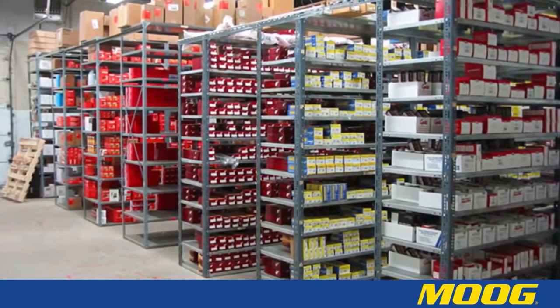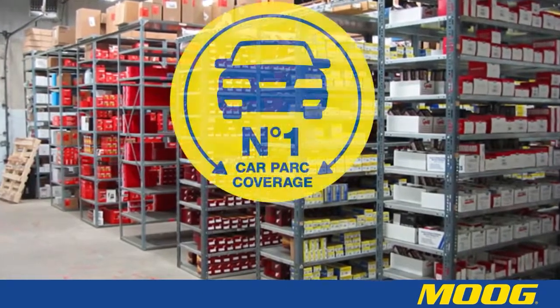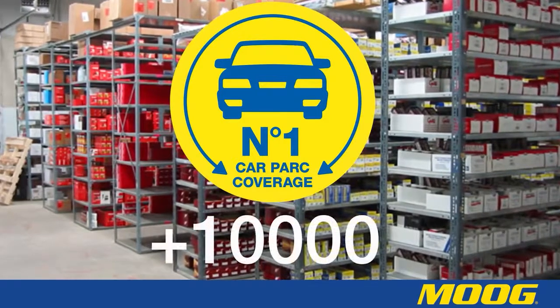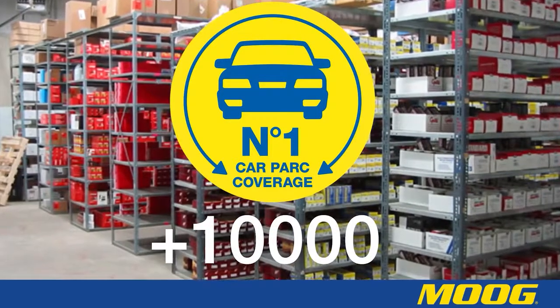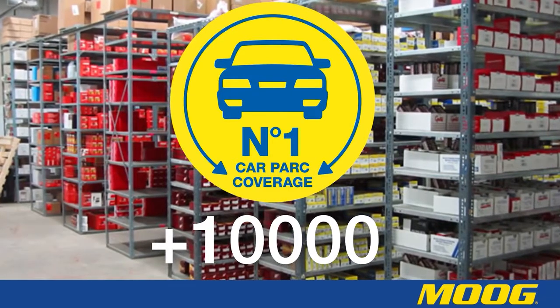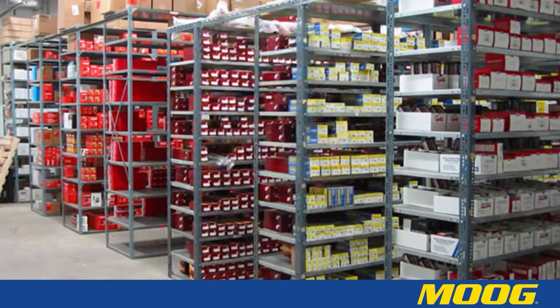Moog offers the most comprehensive range of car parts, which covers 95% of the European car park. There are over 10,000 part numbers covering many different product families, all of which need to be clearly labelled for identification purposes. This is why Moog have developed a unique part numbering system.